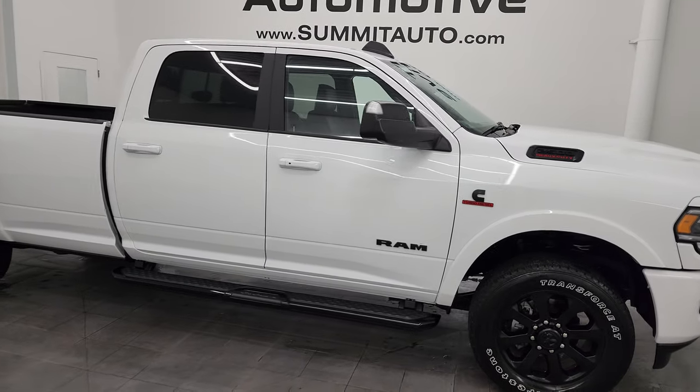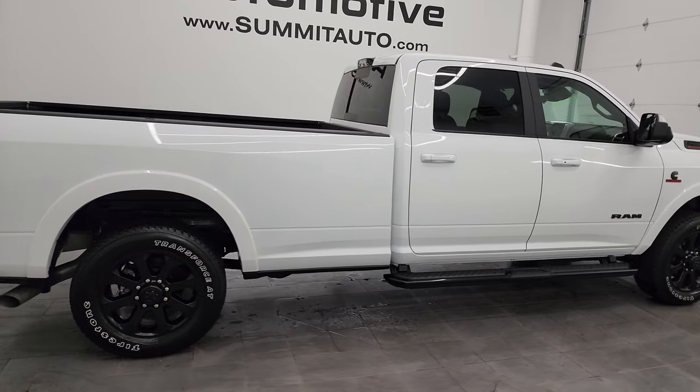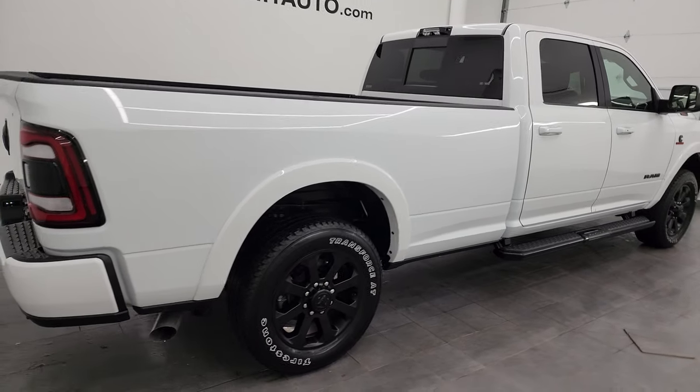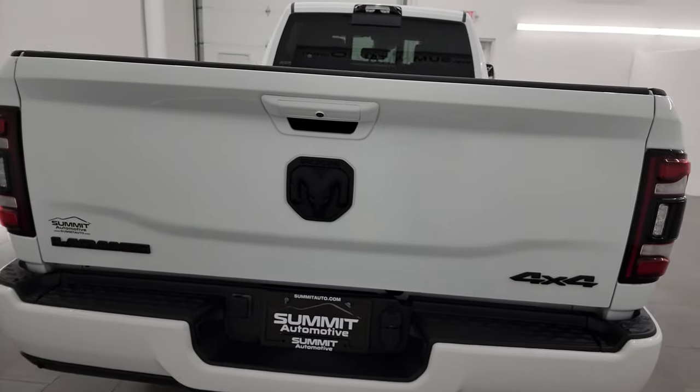Hey, this is Brett and this 2022 Ram 2500 Crew Cab Long Box Laramie Level B Night Edition is stock number 14282Z.